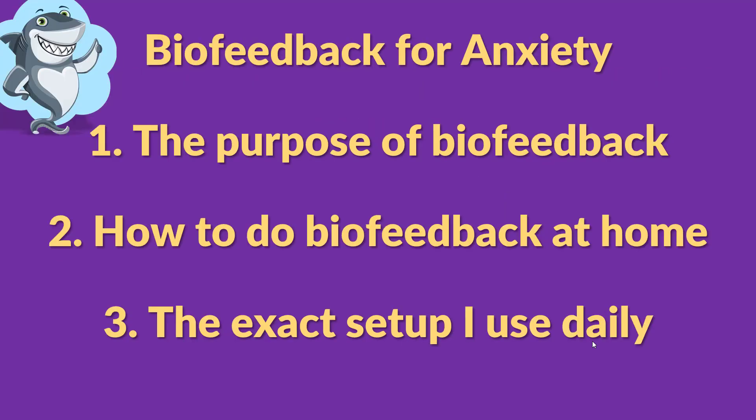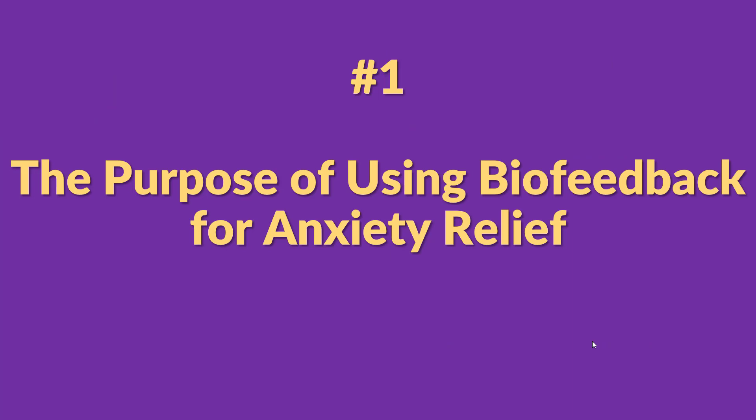In this video, we'll cover three main topics. First, we'll discuss the purpose of biofeedback. Then I'll show you the equipment you need to do biofeedback at home. And stay till the end of the video to see the biofeedback setup I use on a daily basis. So let's start with number one: the purpose of biofeedback.